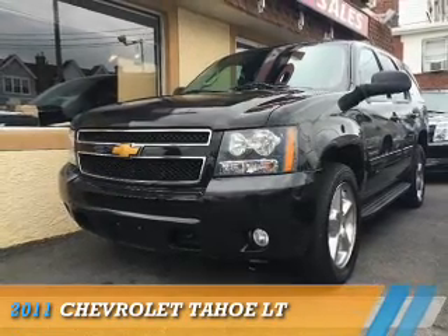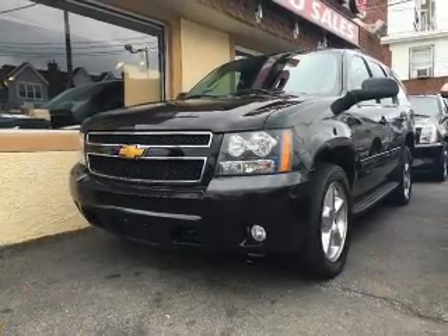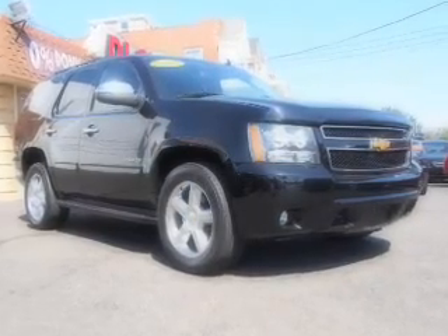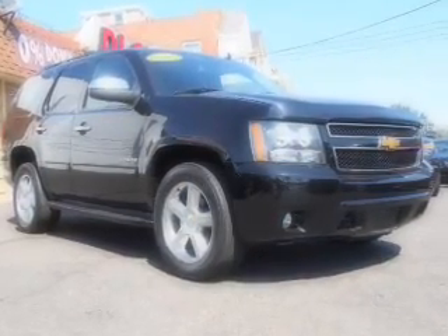Presenting the 2011 Chevrolet Tahoe. It's powered by 4-wheel drive, a 5.3-liter 8-cylinder engine, and a 6-speed automatic transmission.